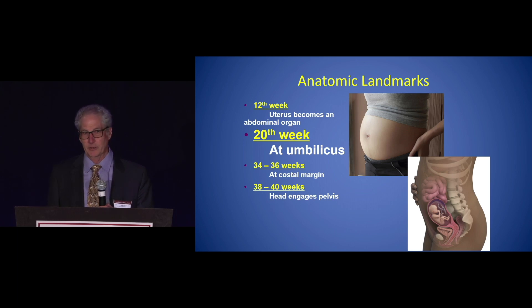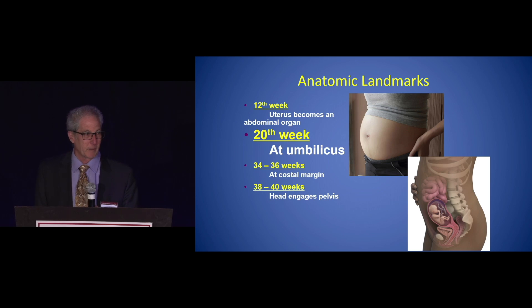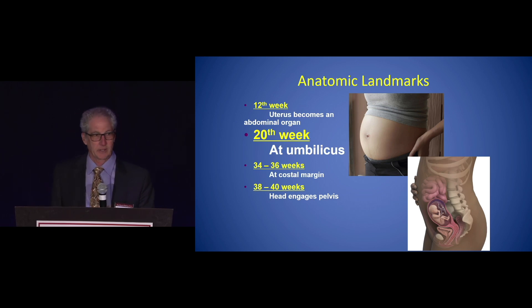Just as a reminder, I throw this up here — anatomic landmarks — because you want to remember the size of the growing child. Just to point out that at 20 weeks of pregnancy, the fundus reaches the umbilicus. This pushes everything else up and becomes a challenge if you're considering laparoscopy for the treatment of your emergency general surgery procedure.